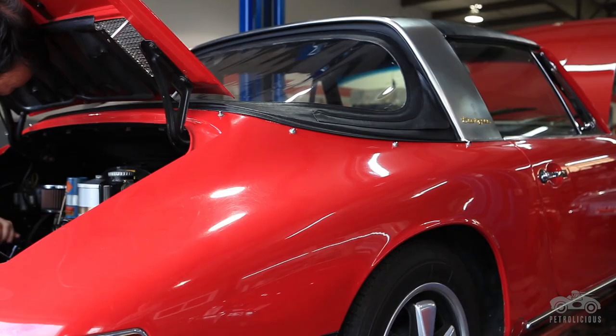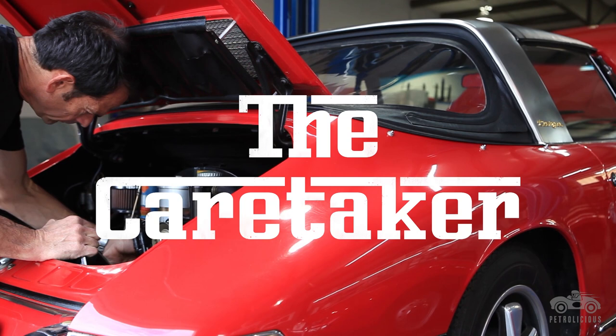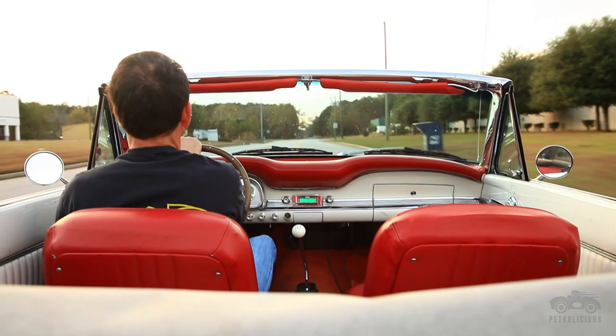You get a chance to restore it, you get a chance to drive it, you get a chance to take care of it for a certain period of time, and you become part of the history of that collector car or that vintage race car.